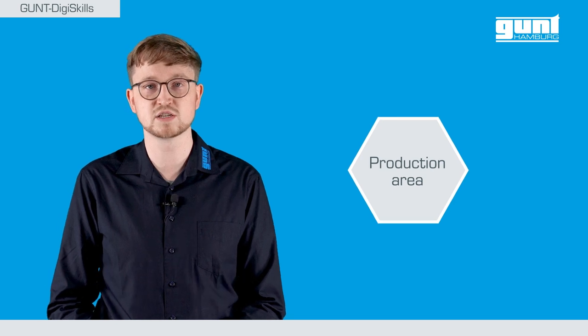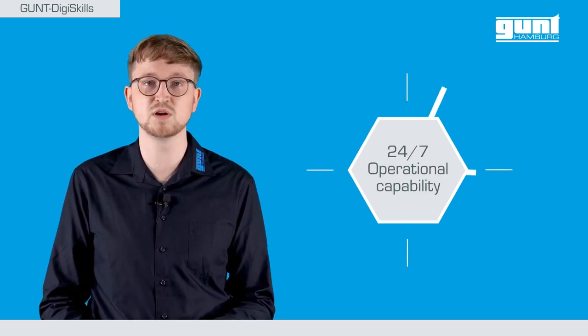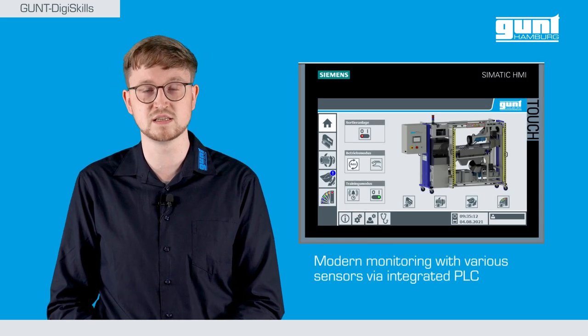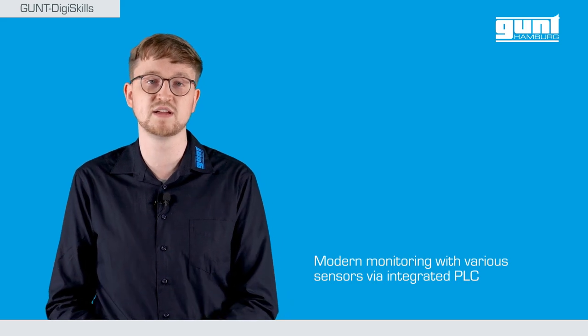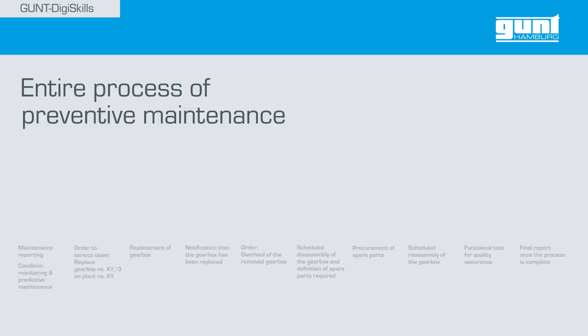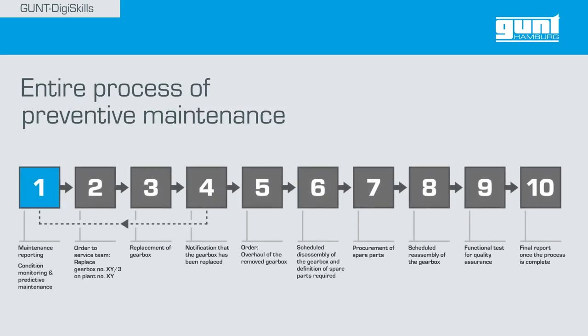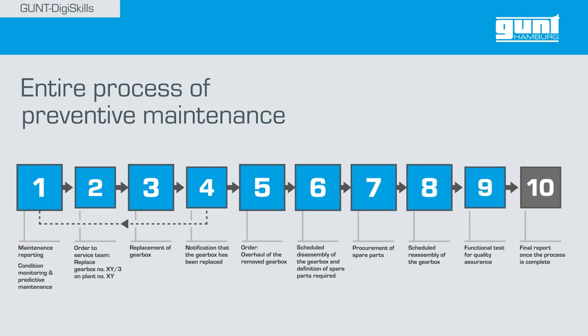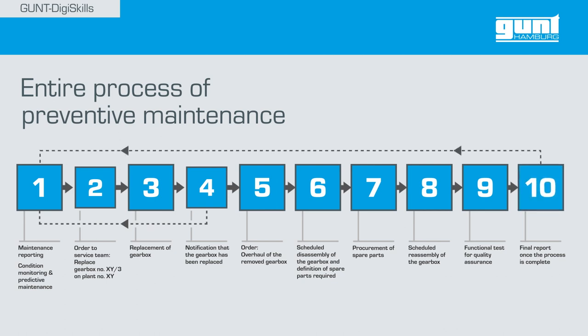In today's production processes, machines and systems must be operational at all times. Critical construction elements and components are monitored by sensors as part of the preventive maintenance concept, and the time for maintenance or replacement is therefore scheduled. The entire process — from maintenance alert, the replacement of the gear unit, the overhaul of the removed gear unit, the disassembly, the procurement of spare parts, the reassembly —